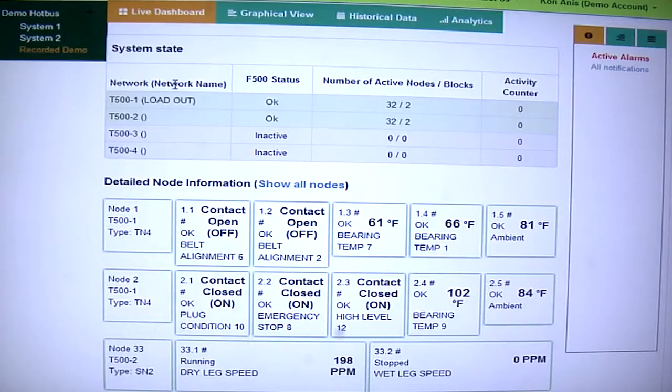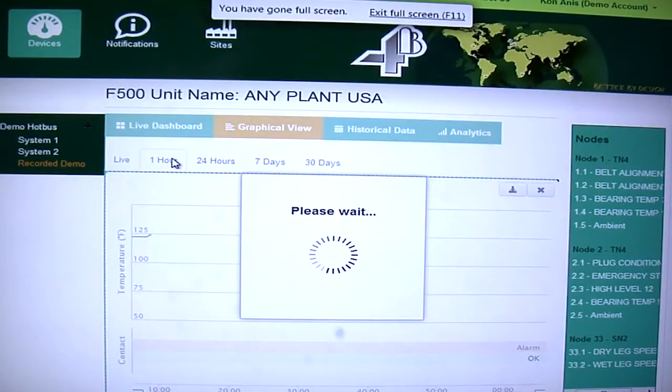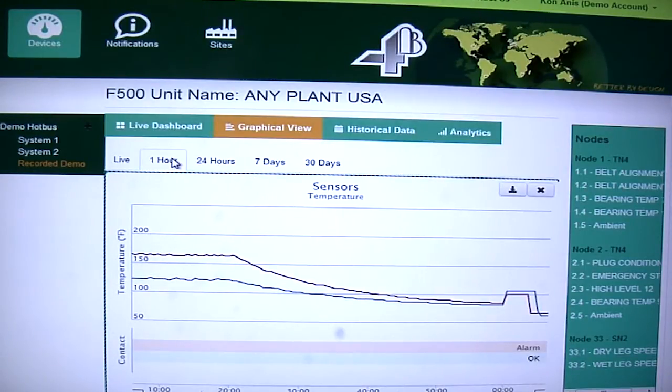There's a live dashboard that shows you all of your sensor information and all your bearing temperatures, belt alignment sensors, and belt speeds. There's a graphical view where you can see trend lines of your bearing temperatures and look to see if there's any abnormalities with the temperatures rising.